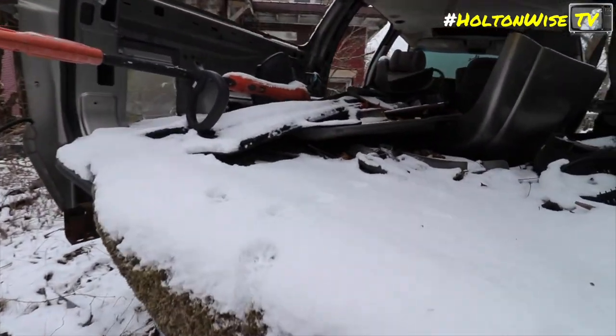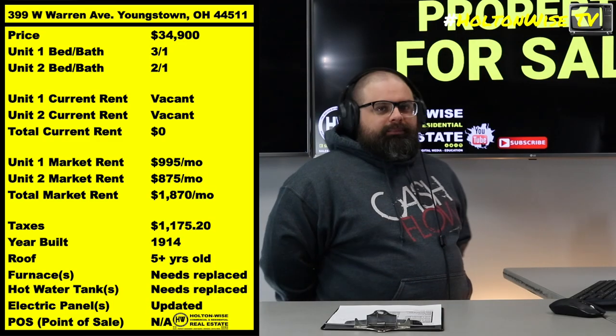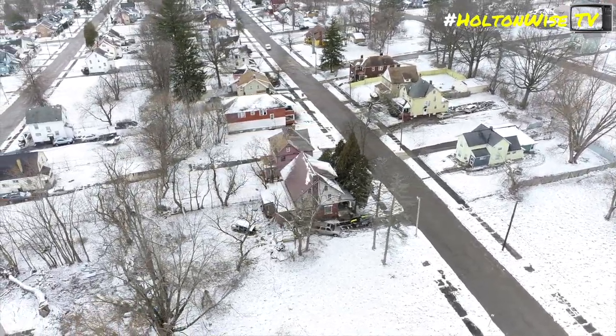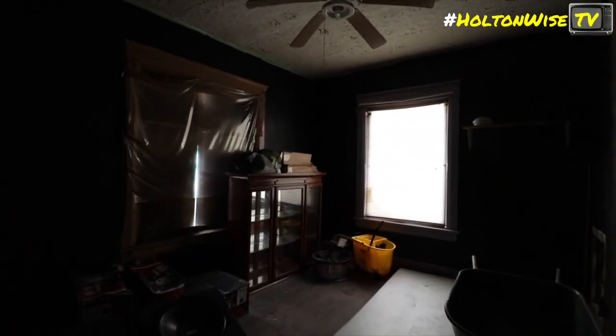Bonus points to somebody who could tell me the make and model of this vehicle — put that in the comments. But anywho, who really gives a shit about that stupid car? We ain't talking about broken-down cars right now. We are talking about cash flow investing, folks. This property has got a lot of opportunity.